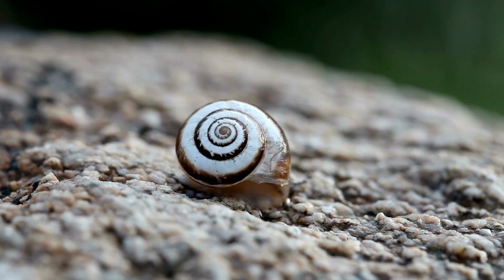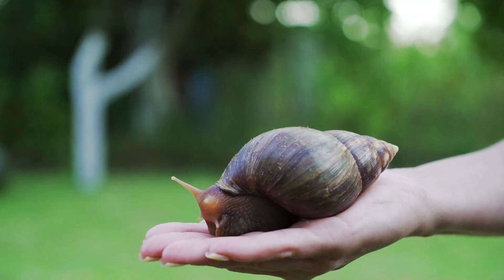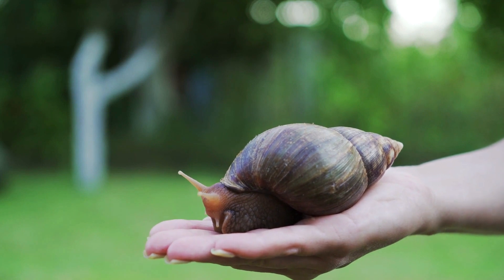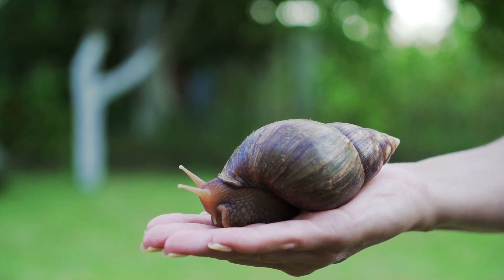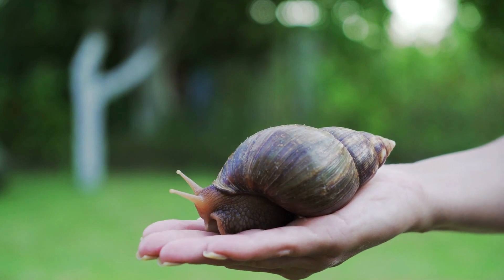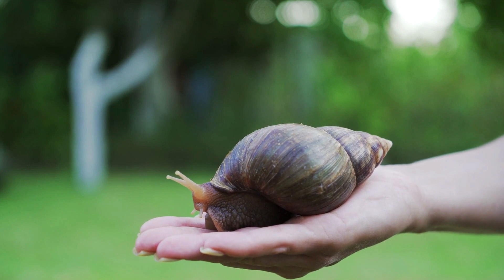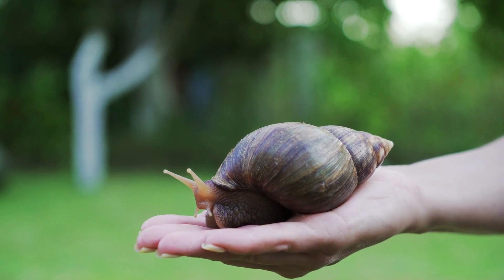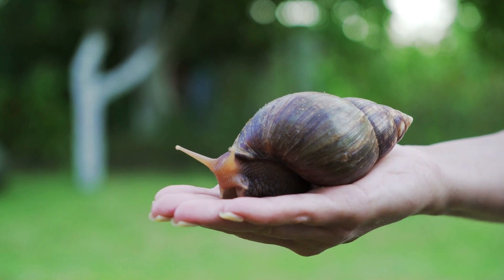Now it's time to put your snail knowledge to the test! Question one: what's that spirally thing on a snail's back called? If you said shell, you're absolutely right — these shells are a snail's safety bunker when danger lurks. Question two: where do snails live? They can be found in various environments, from gardens to forests and even the desert — truly the globe-trotters of the slow world.